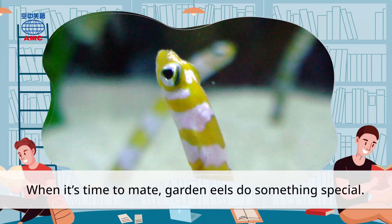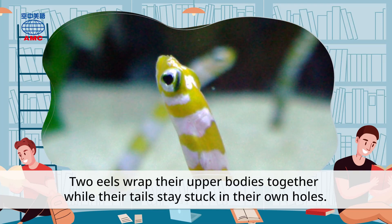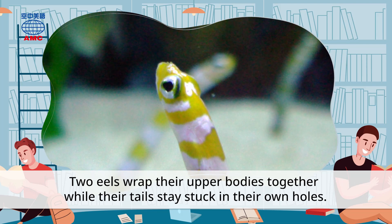When it's time to mate, garden eels do something special. Two eels wrap their upper bodies together while their tails stay stuck in their own holes.